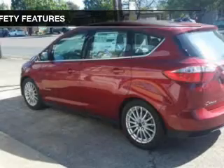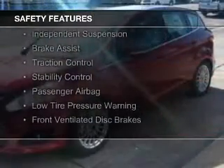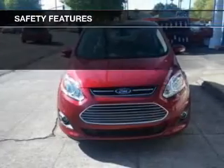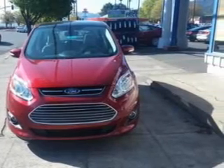Safety was made a priority with these features: curtain head airbags, side airbags, rain sensing wipers, independent suspension, brake assist, traction control, stability control, a passenger airbag, low tire pressure warning, and front ventilated disc brakes.